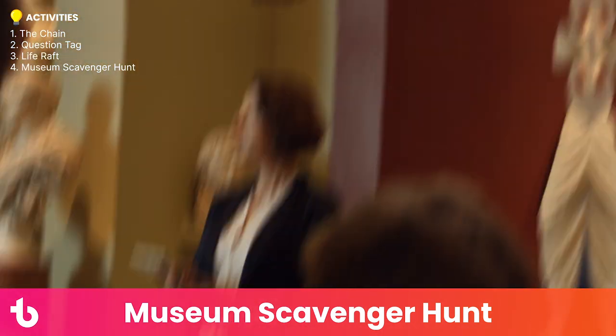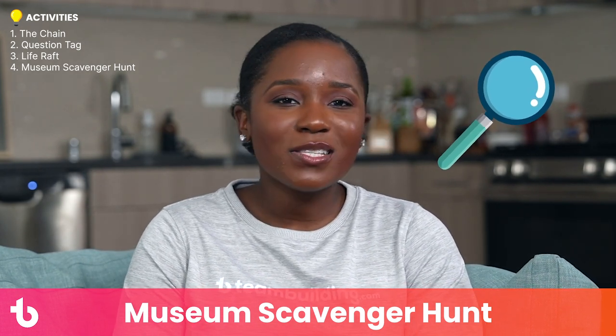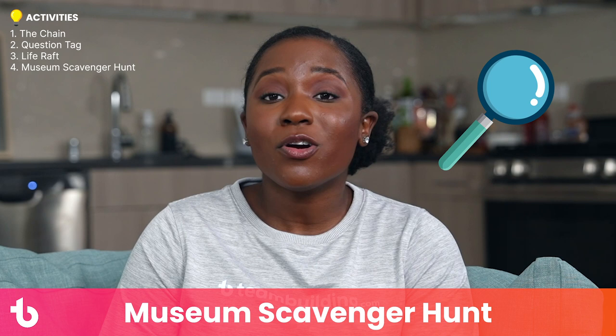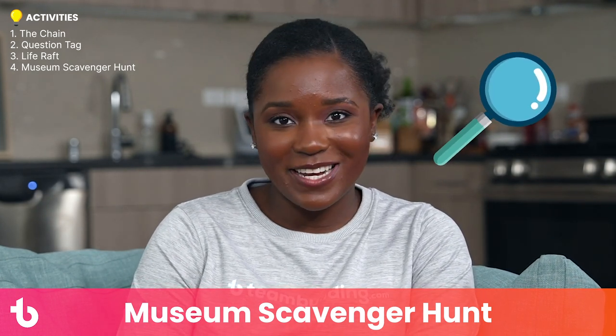Your team will have a fun adventure and mementos to remember the day. Consider also taking your team to attend special events and lectures at your local museum, or even booking some space for a team day or party. For more ideas, google teambuilding.com museum scavenger hunt.